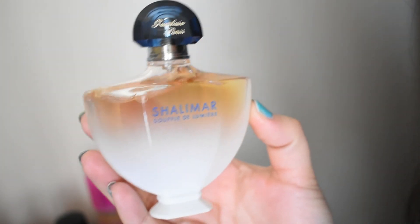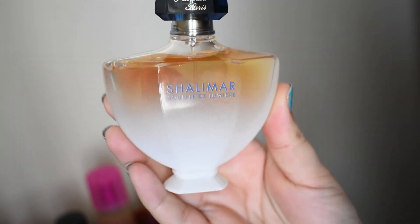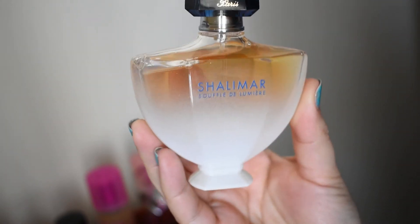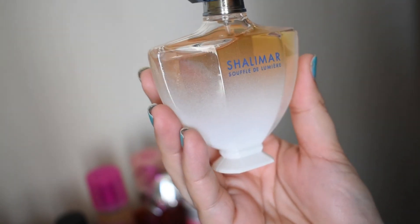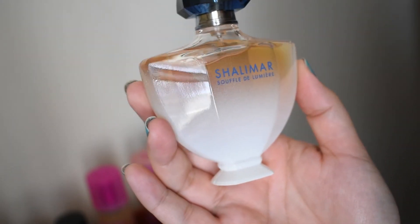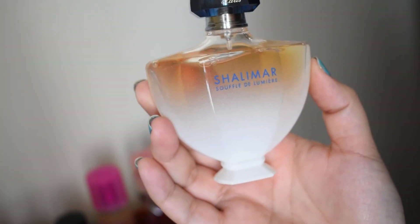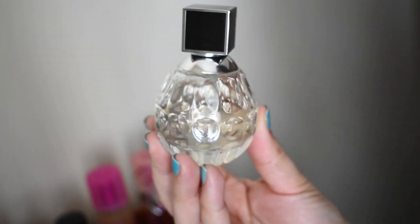Shalimar Souffle de Lumière — this is really beautiful. It kind of reminds me of a soda float, the way it smells like lemon-lime soda with maybe sherbet in it. Very beautiful and likable. I can't wait to wear this in the spring.